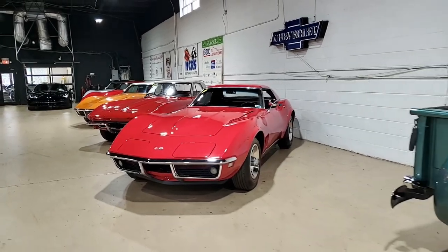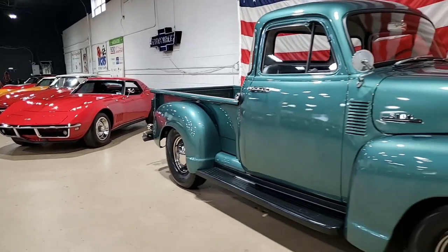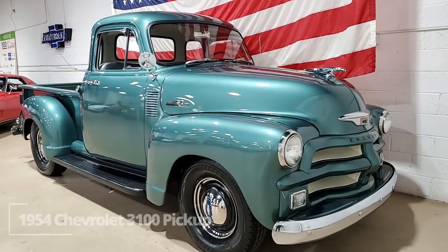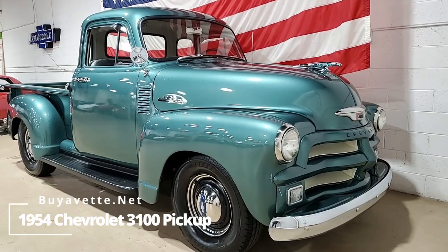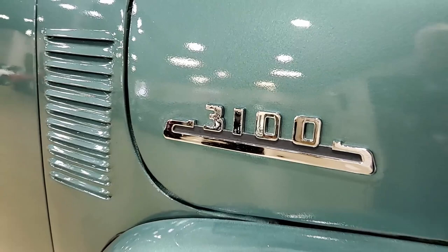We love our Corvettes here at buyavet.net, but we also have a great selection of hand-picked classic muscle cars, trucks — just what a collection this is. Really classic historical vehicles here of all different kinds at buyavet.net, and this is one of those. This is a 1954 Chevrolet 3100 pickup, and it is a beauty.